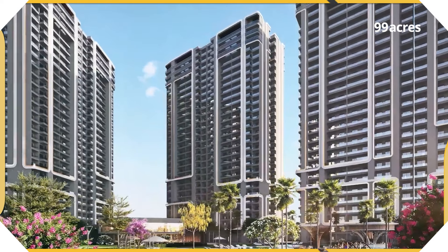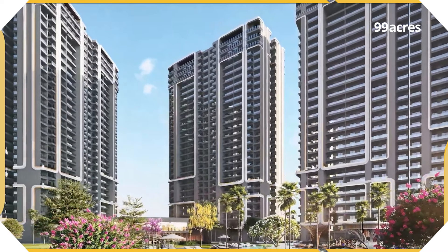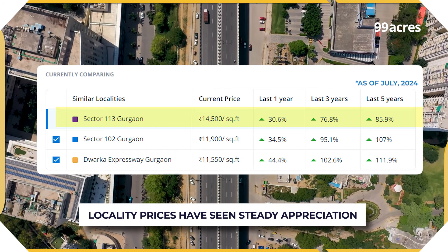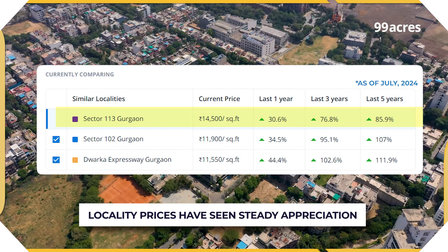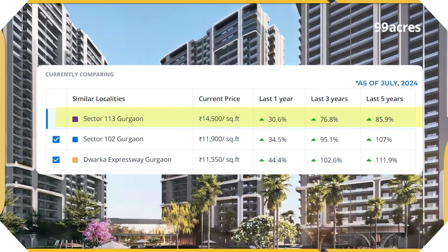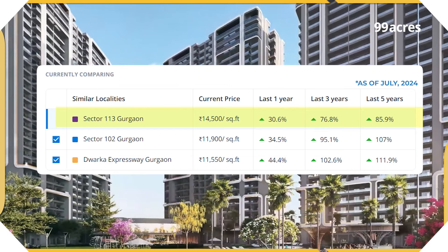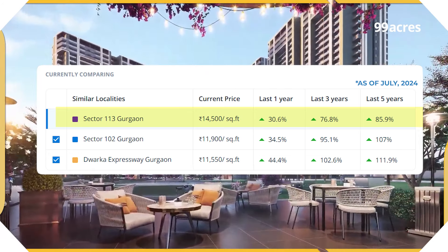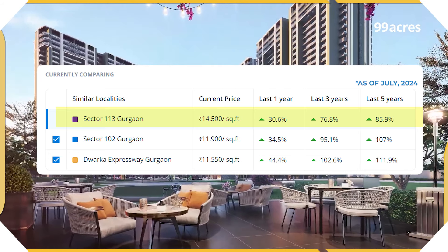Project level price growth bhi ho rahi hai. In addition, the locality — Sector 113 ki — apni growth story bhi promising hai and has shown steady appreciation. In fact, Smart World 1 DXP is already trending above the average per square feet price range as per 99 Acres price range section, as compared to the neighbouring localities.